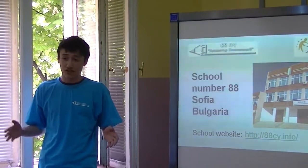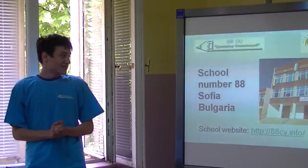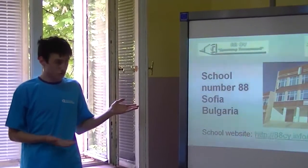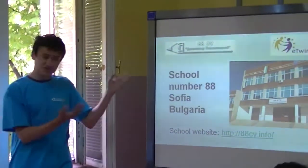I want to say that we are thrilled to be with you here, guys. And now I am going to present you our school. So, without further ado, let's begin with the first picture.